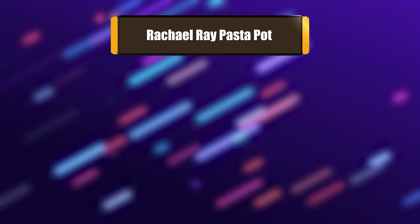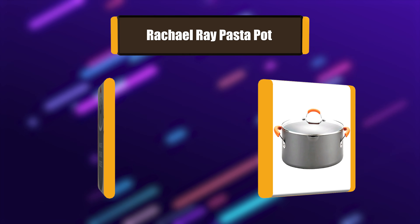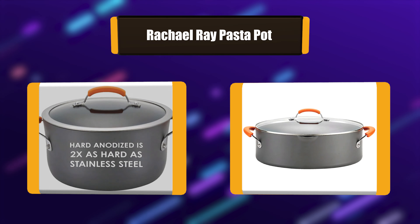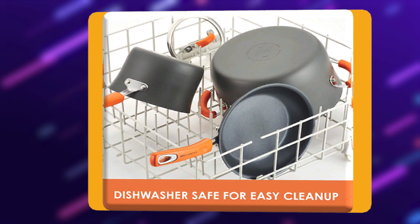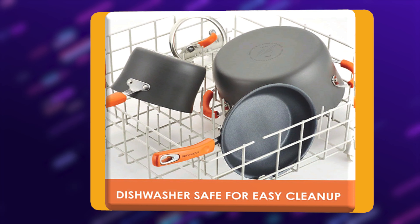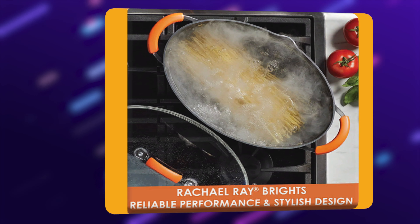Number 4: Rachel Ray Pasta Pot. The Rachel Ray 8-quart hard-anodized non-stick pasta pot with lid and pour spout is the ideal stock pot for pasta and one-pot meals any day of the week. The pasta pot's unique shape not only frees up space on the cooktop, but also allows the cook to boil various noodles without needing to break them.